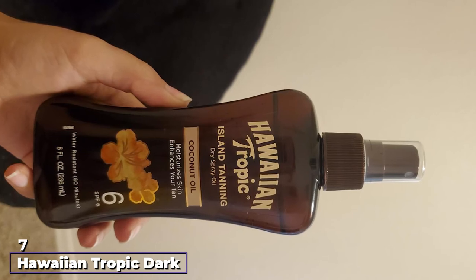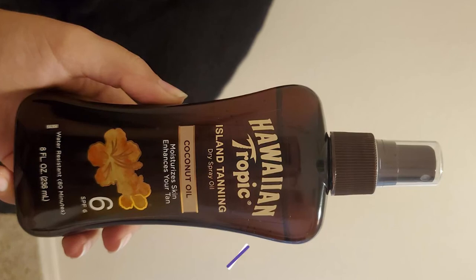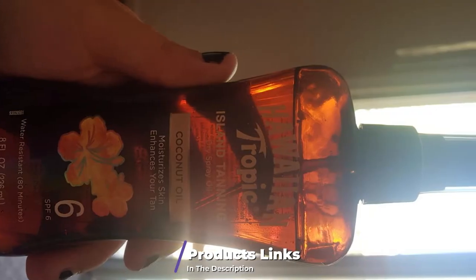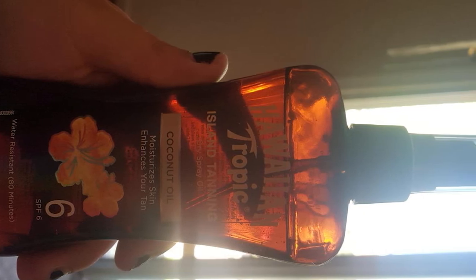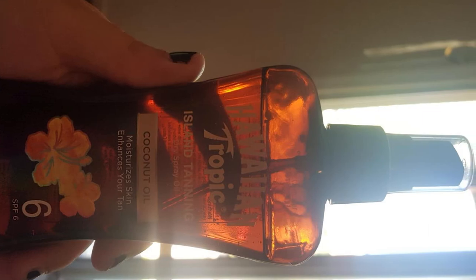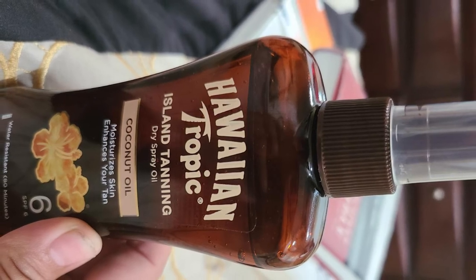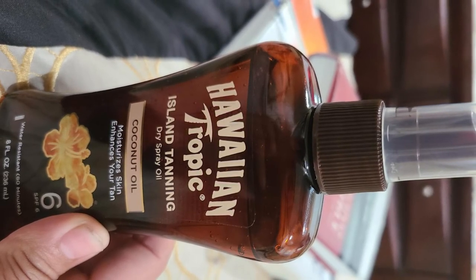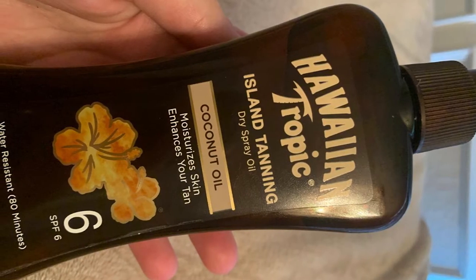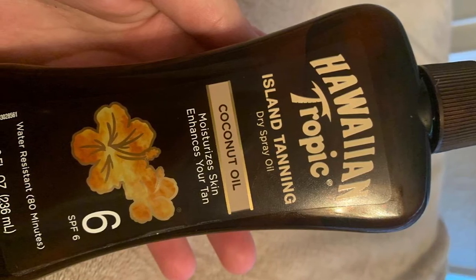At number seven we have Hawaiian Tropic Dark Tanning Oil Original Spray. Along with Australian Gold, Hawaiian Tropic is the biggest name in tanning, and their dark tanning oil is one of the best sellers on Amazon. It is a dry oil spray-on tanner, so be prepared for that oily feeling on your skin — it doesn't massage in as smoothly as lotions do. If you have a good base tan already, this can boost your skin tone significantly, but it can also help those with pale skin darken their shade.